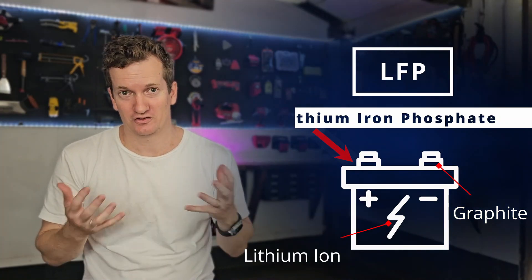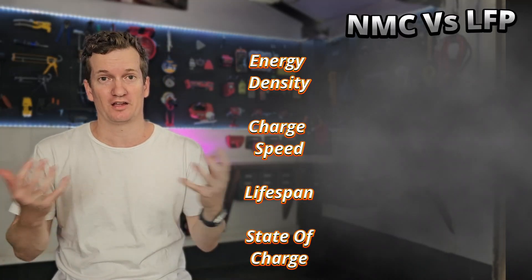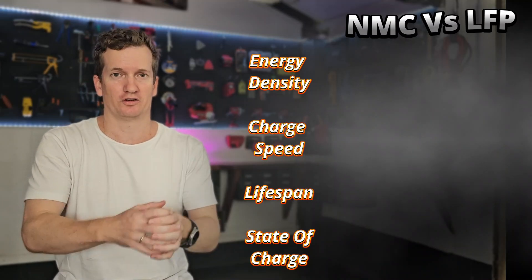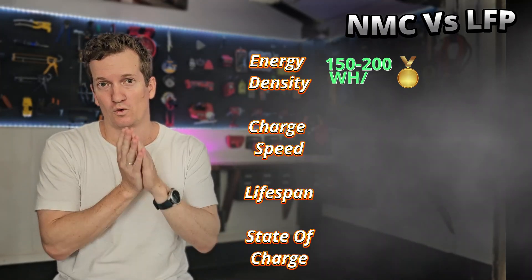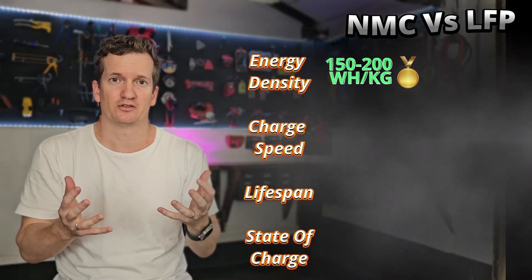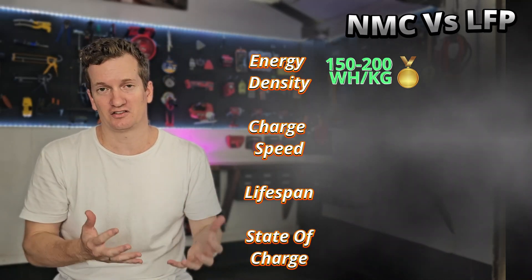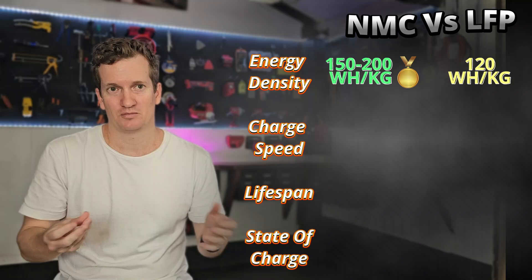Now I'll move on to the performance statistics. Since LCO and LMO are not as good as NMC, I'm going to compare lithium ion NMC versus lithium iron phosphate. The first metric is energy stored per kilogram, or watt hours per kilogram. NMC wins here, storing between 150 to 200 Wh/kg. For context, a lead acid battery stores about 40 Wh/kg and an alkaline battery about 85 Wh/kg. Lithium iron phosphate stores 120 Wh/kg — not as good as NMC, but still much better than older chemistries.